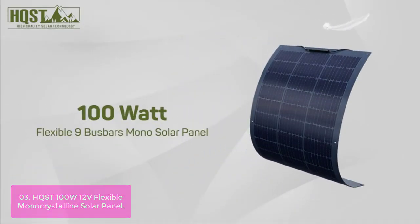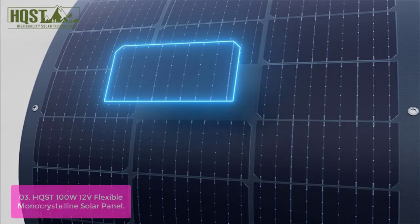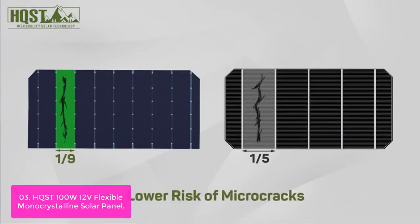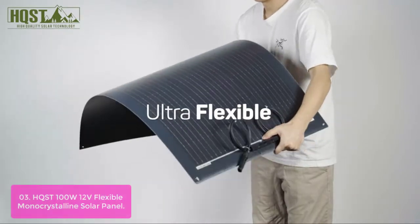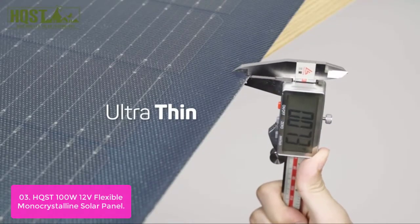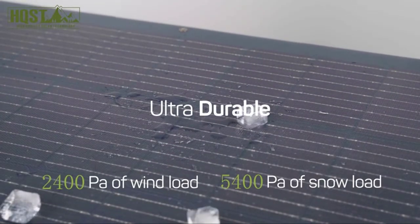List number 3. HQSD 100W 12V Flexible Monocrystalline Solar Panel. The HQSD 100W 12V Flexible Monocrystalline Solar Panel is the best choice for off-grid living spaces such as roofs, tents, cabins and so on. With high quality and reliability, this solar panel features good flexibility which makes it easy to mount on any curved surface. Once covered by strong adhesive tape at the back side of the module, you can secure this flexible solar panel easily.